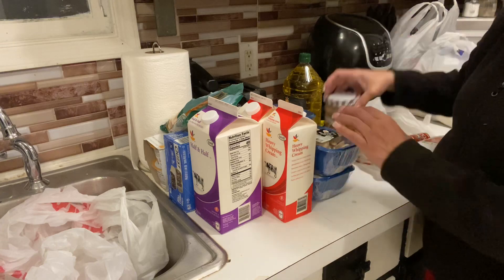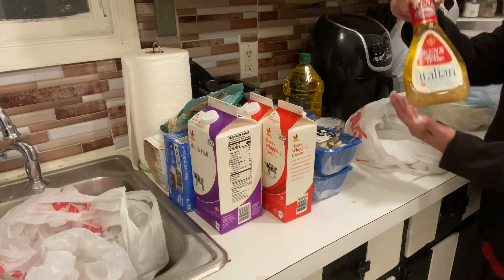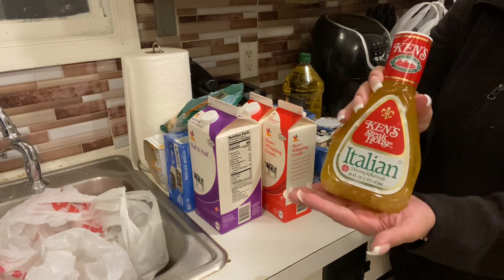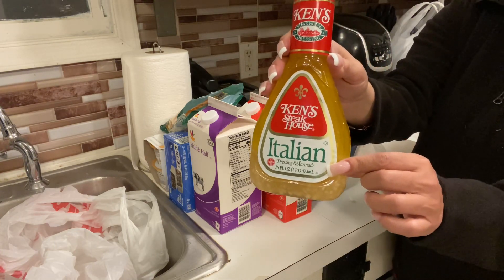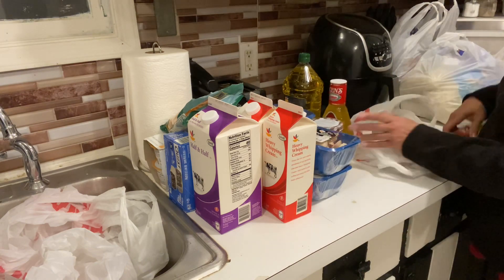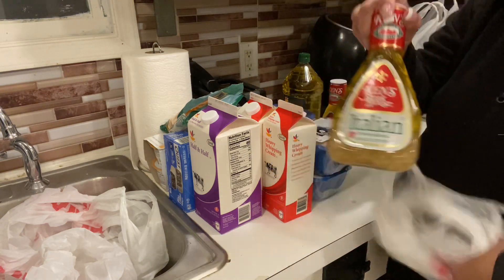I like to get the crunchy peanut butter because I put it in my yogurt — it's so good. This Italian dressing is also keto friendly: no sugar in it, it's so good. We needed it too, so I got two of those.